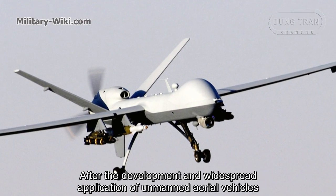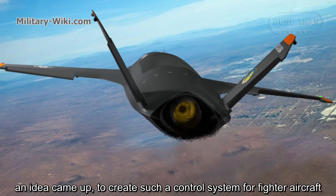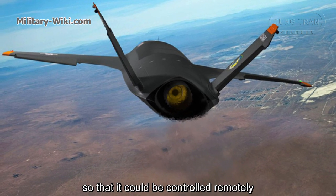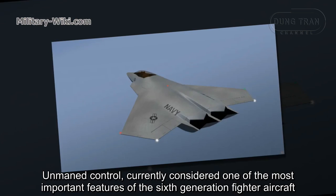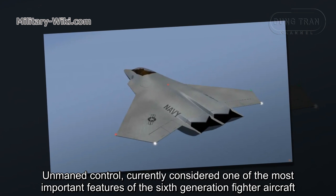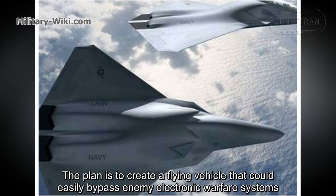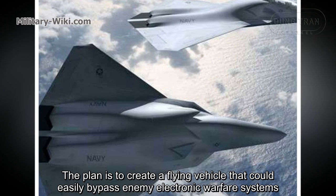After the development and widespread application of unmanned aerial vehicles, an idea came up to create a control system for fighter aircraft so that it could be controlled remotely, with no need for a pilot in the cockpit. Unmanned control is currently considered one of the most important features of the 6th generation fighter aircraft. The plan is to create a flying vehicle that could easily bypass enemy electronic warfare systems.